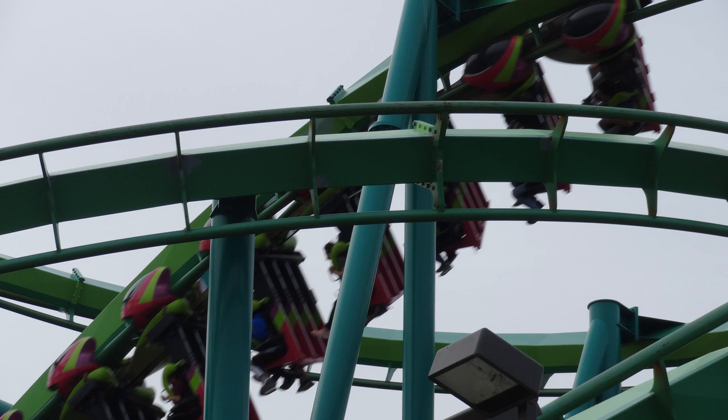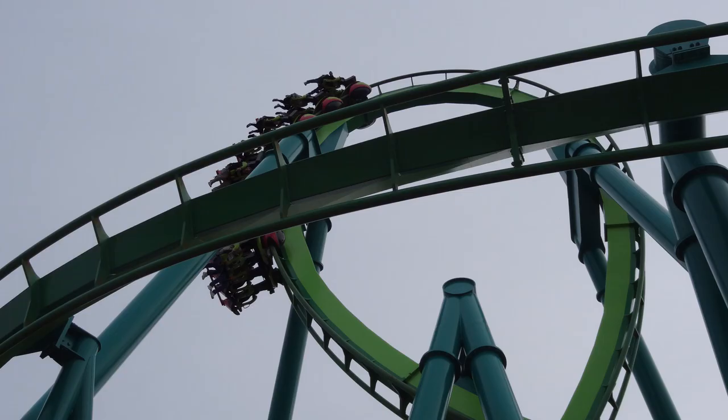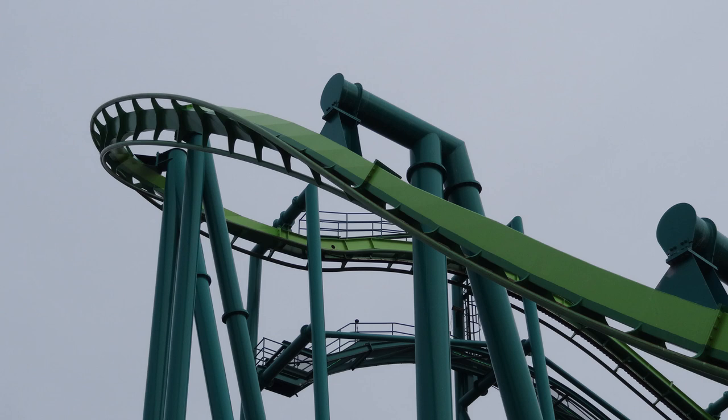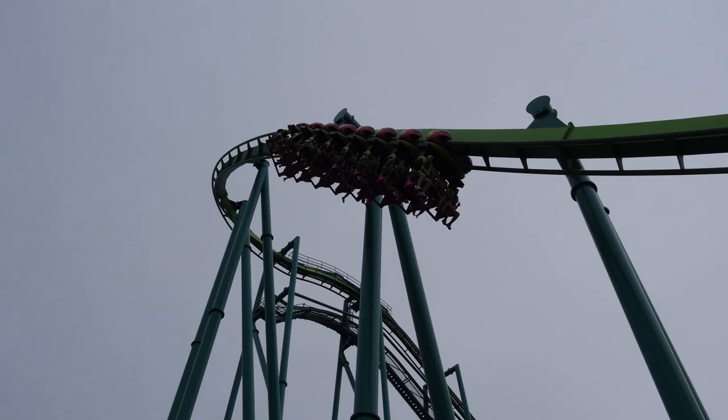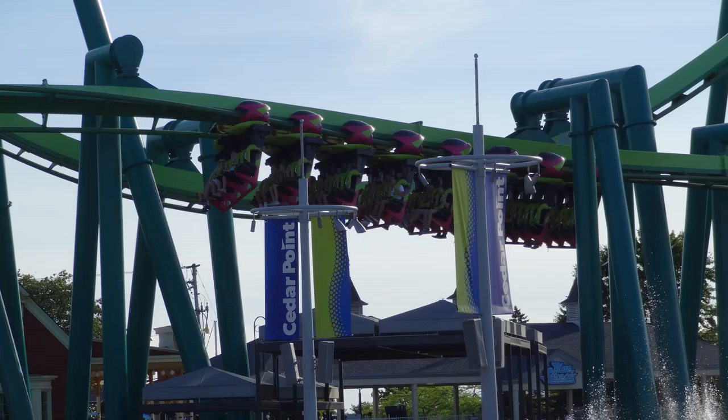Raptor has a lot of great whip going through the inversions, especially if you're sitting in the back seat. Front seat not so much, but if you're sitting in the middle or in the back you're going to get some great whip over those inversions, especially that zero-g roll. I've never had a trimless ride on Raptor — I can only imagine what that would be like. I'm sure that second half of the ride would be quite amazing without those trim brakes on, but I've never experienced it. Hopefully I'll get to one day.